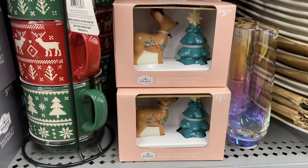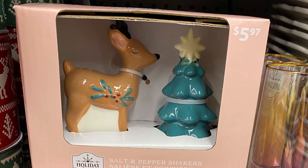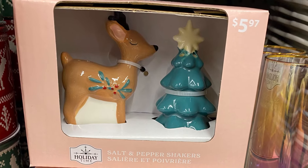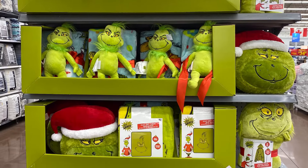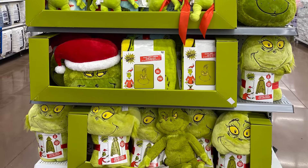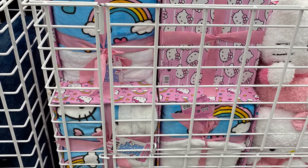So first there are some new salt and pepper shakers that weren't in the last video. They're $5.97 — the reindeer. There's also quite a big Grinch collection. There's blankets and pillows and bathrobes. Really cute. There's the end cap there.